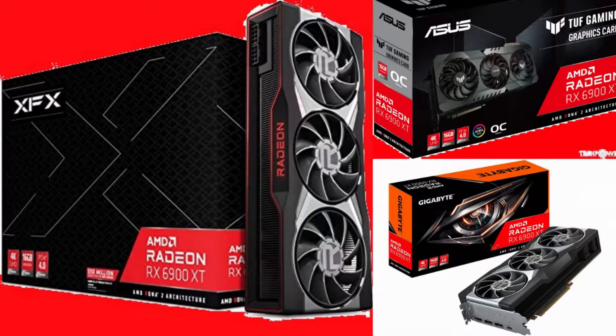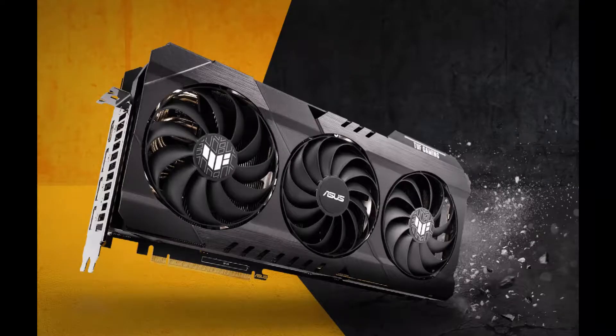There are a bunch available at obscene prices, but those are posted by scalpers and are best avoided unless you absolutely need a new card today. Our guide on where to buy AMD Radeon RX 6000 GPUs has more information on when and where to find the cards.